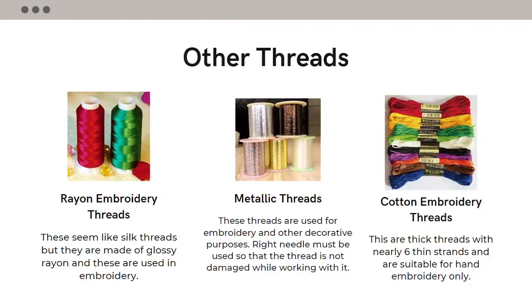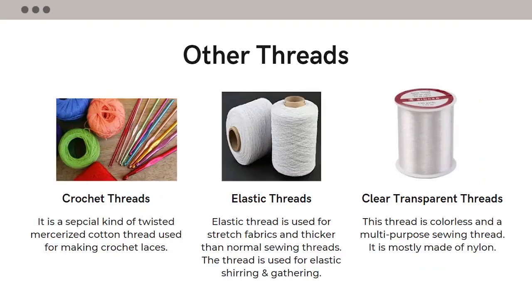Crochet is a kind of lace. The crochet thread is a special kind of twisted mercerized cotton thread used in making crochet laces. Elastic threads are used on stretch fabrics mostly and they are thicker than normal sewing threads; this thread is also used for elastic shirring and gathering. These days it's very common to use clear transparent threads in sewing. This thread is colorless, multi-purpose, and mostly made out of nylon.